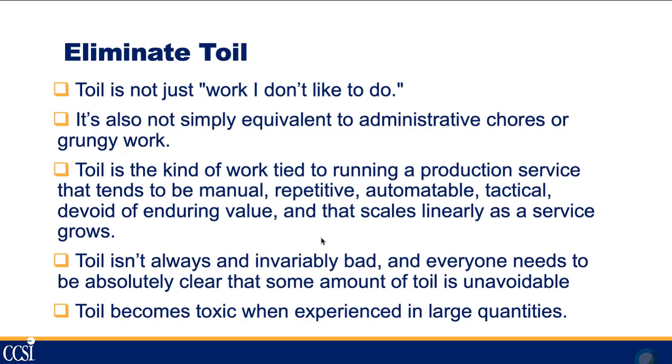Not all toil is bad — all systems have some, and you'll never get rid of it entirely. But you need to be able to control it, because in large amounts it can be toxic to an organization. It can affect morale, hiring, and employee retention. It can be really negative if there's too much toil and not enough creative engineering work going on.